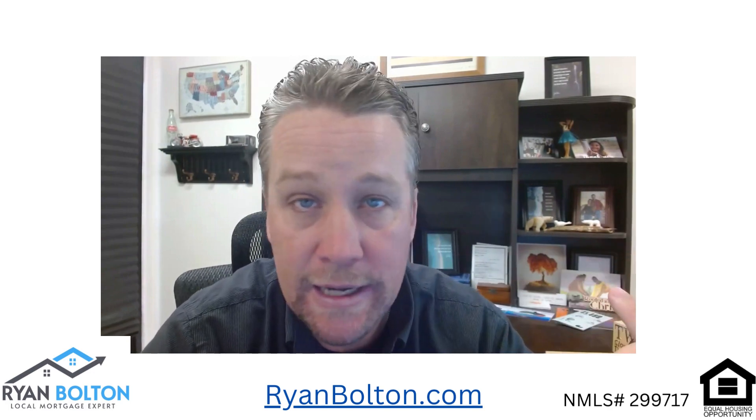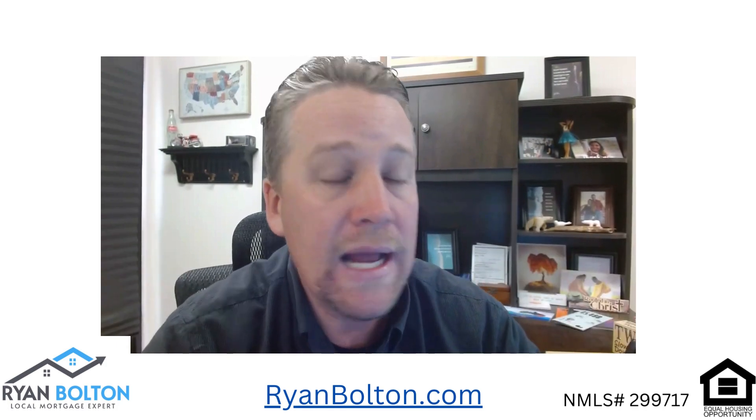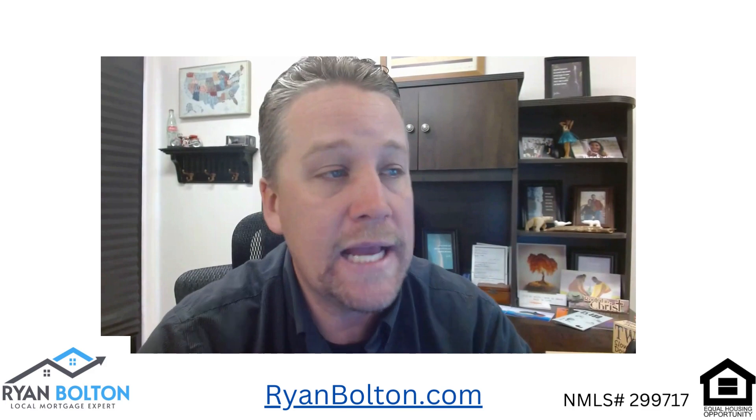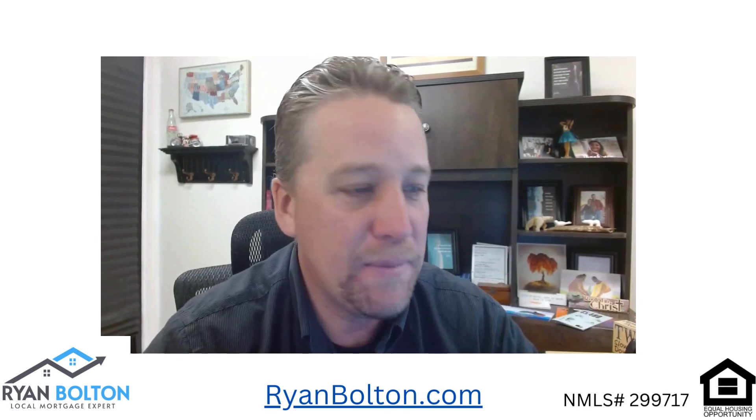I've been doing mortgage loans since 1999 here in Utah — I'm in St. George, Southern Utah. I also do loans in Nevada. I've done first mortgages, refinances, cash-out refis, remodels, and home equity lines of credit. If you have any questions, please post them and I'll get those in a future video.